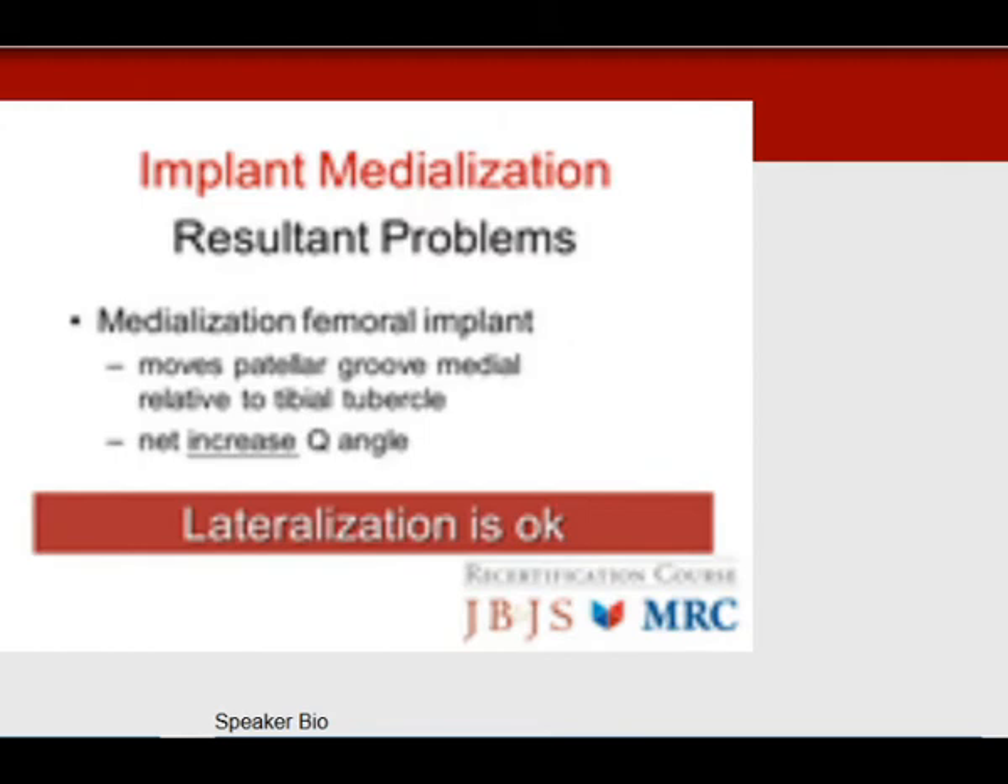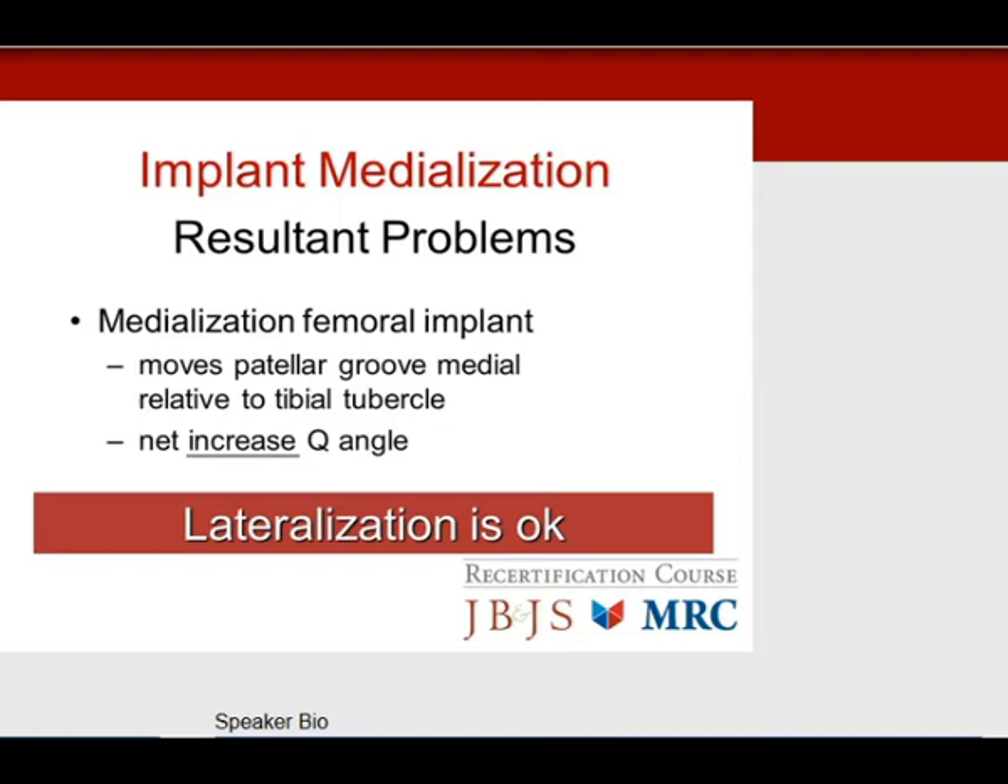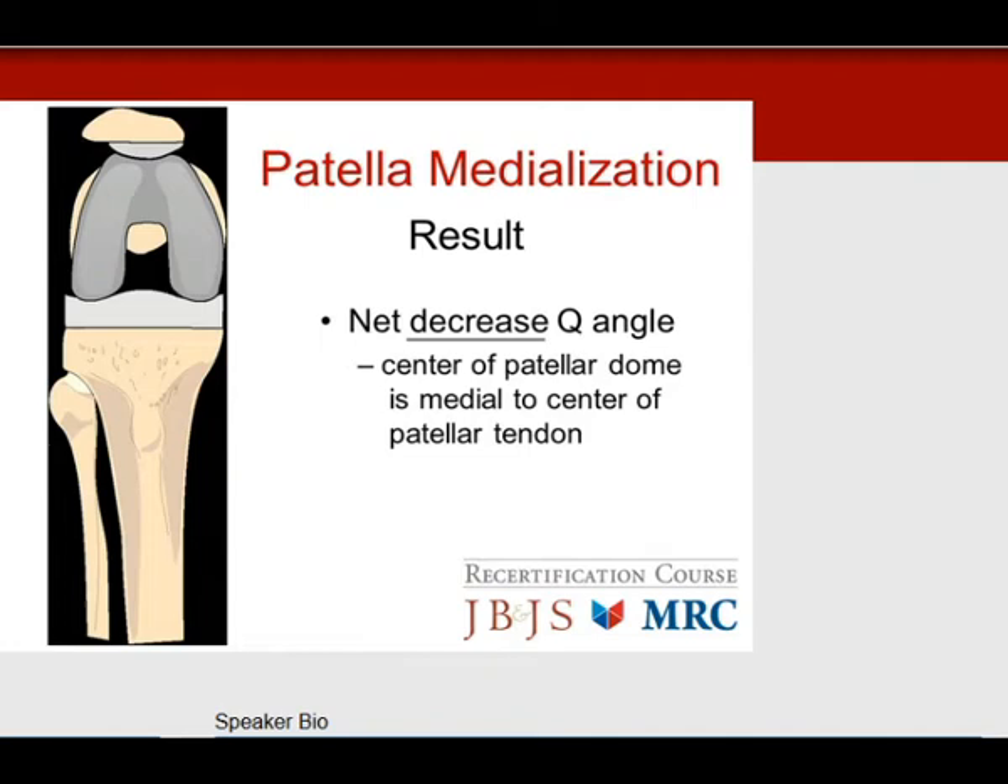Medialization of the femoral component moves the patella groove medial relative to the tibial tubercle, causing a net increase in Q angle. Lateralization is acceptable — if you have a wide femur, move the femoral component laterally to decrease the Q angle and improve patella tracking. Patella medialization is a trick to improve patella tracking — by placing the center of the patella dome medial to the center of the patella tendon, the Q angle is effectively lowered and subluxation forces are reduced.